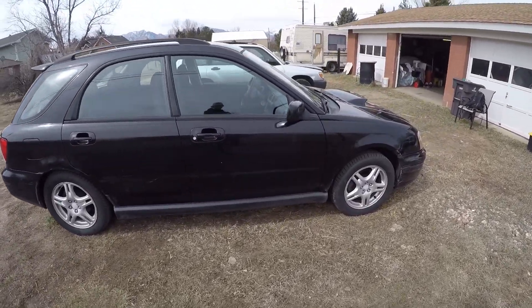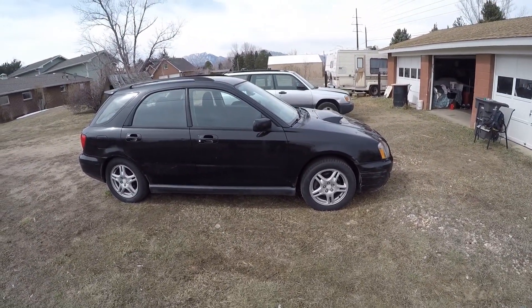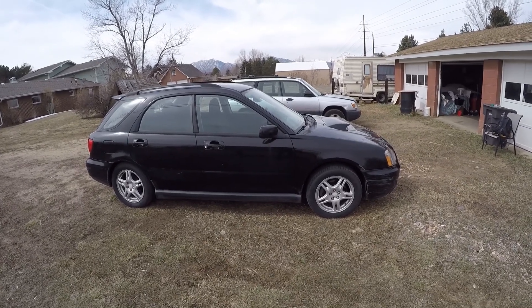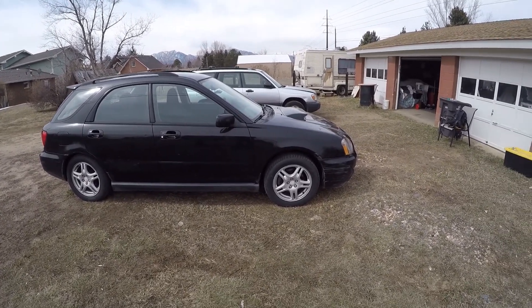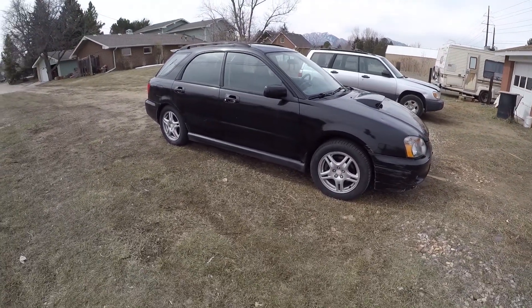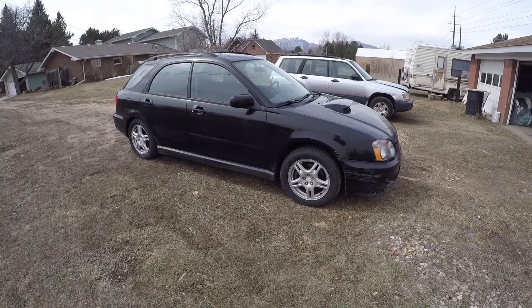Mechanically, this car is very solid. It drives really quiet down the road, idles quiet, and it's smooth. The brakes seem like they're fresh, the suspension is good, it goes straight down the road and doesn't need an alignment. Tires are brand new on it.